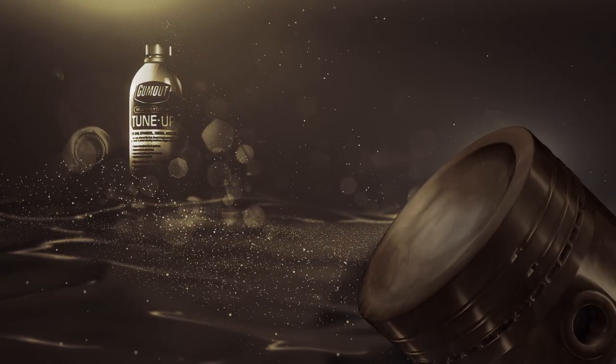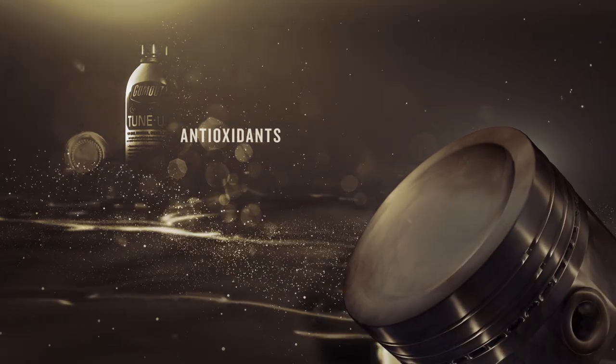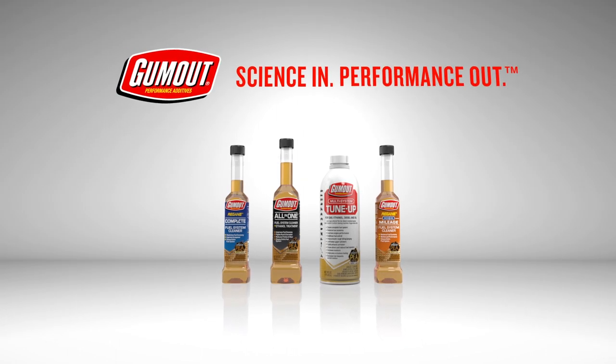For engines that are used less often, antioxidants help stabilize fuel and oil, preventing varnish from developing on key metal parts. So in short, when the right science goes into a fuel additive, improved performance does come out. Gumout. Science in. Performance out.